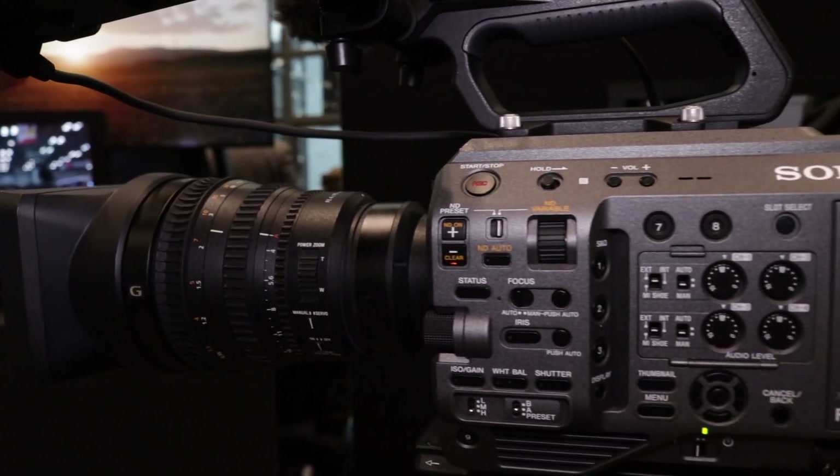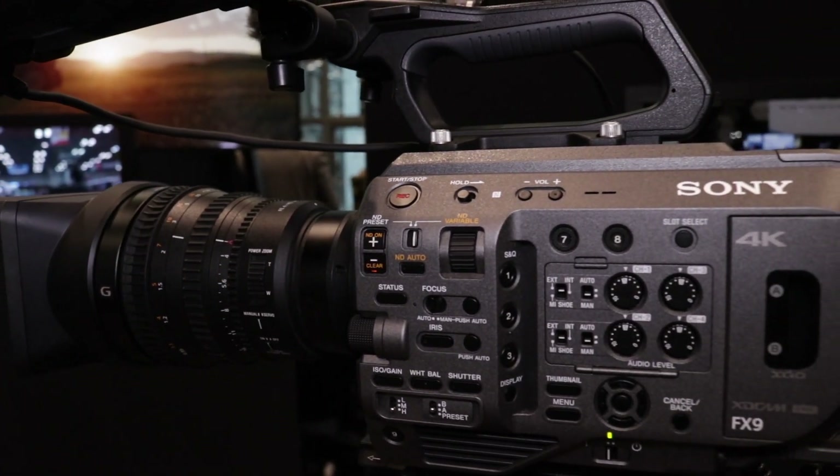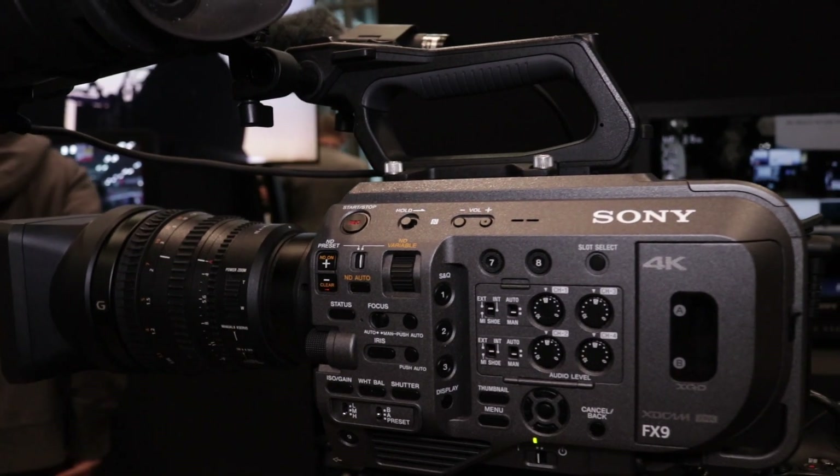There's timecode built into the body, a brand new viewfinder that's brighter and sharper, and it uses the same accessories as an FS7, so you don't have to buy new batteries or new media — it's XQD memory. We're working with all our third-party companies as well, with some slight modifications for certain items. And in addition, there's a new cine lens coming out.